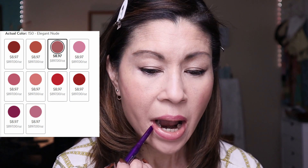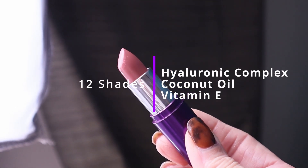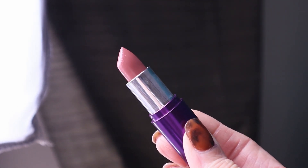It contains hyaluronic complex, coconut oil, and vitamin E. Your lips are going to look healthy and plump. It comes in 10 shades, and Elegant Nude is so beautiful — it's like the perfect rose nude shade you can wear every single day. It's not supposed to feather or bleed into your lip line, which I know is a huge concern when we have mature skin. This is so beautiful and hydrating on the lips. It also pairs with their brand new Simply Ageless Moisture Renew Core Lipstick, and I picked the matching shade Elegant Nude — that's what I'm wearing today.